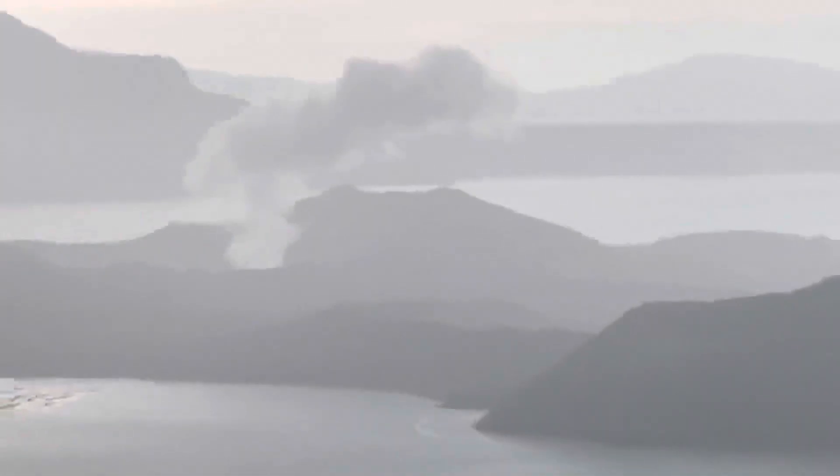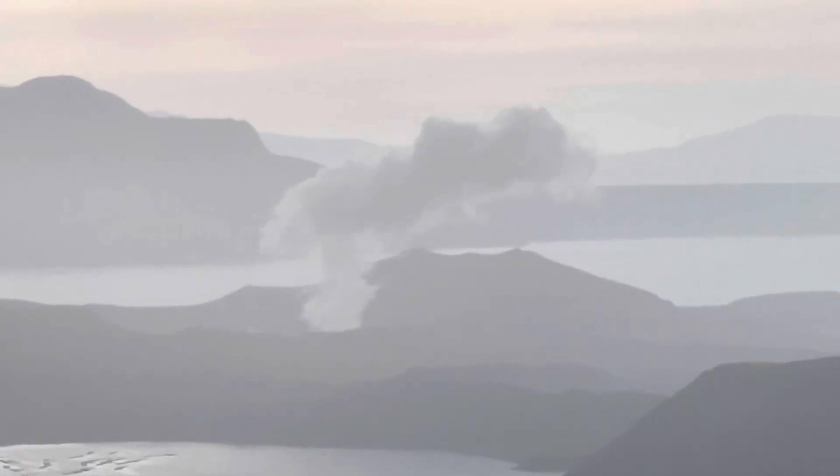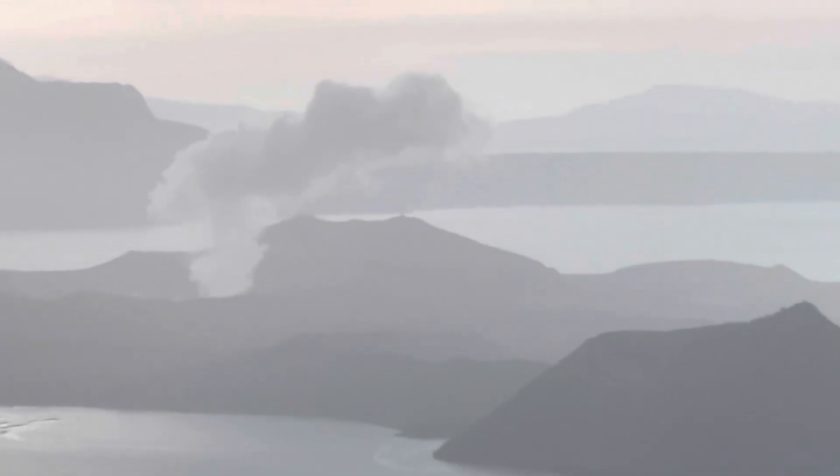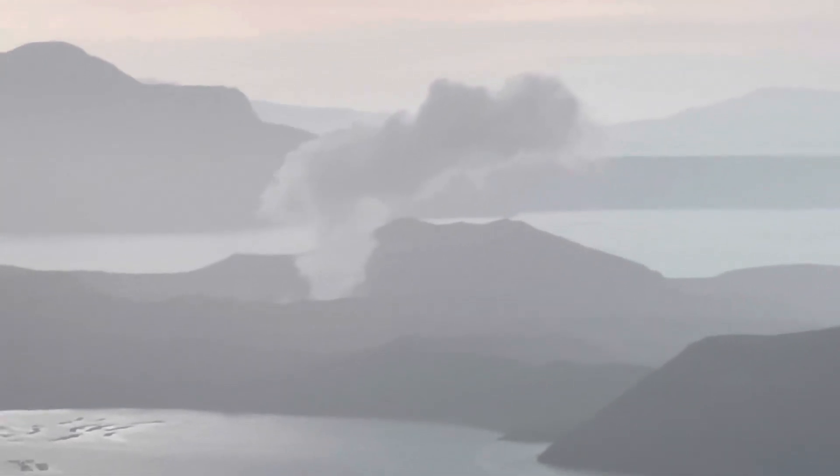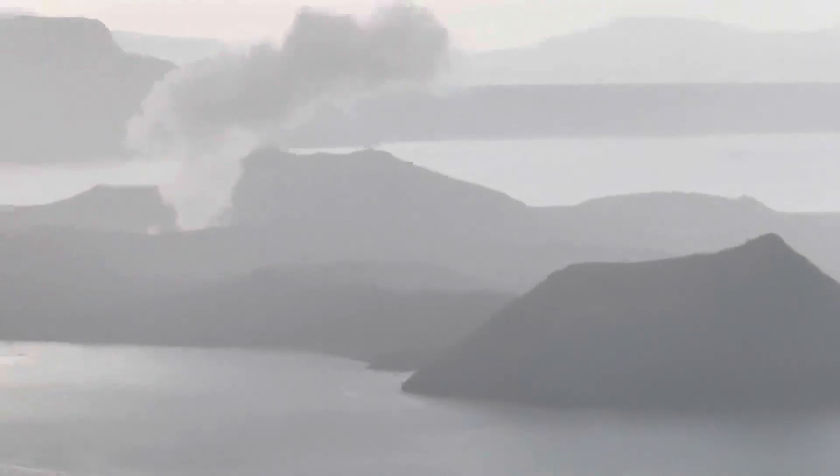It's just steam eruptions — nothing major, no big ash or anything like that right now. Anyway guys, I wanted to come down here and give you a quick look at what's going on.